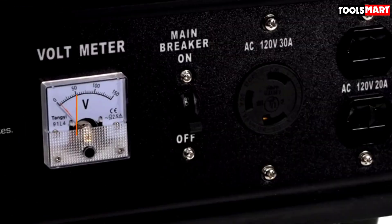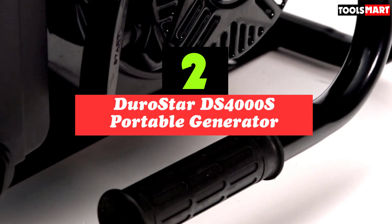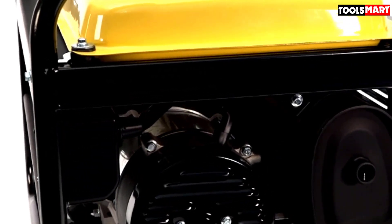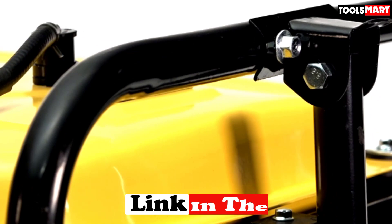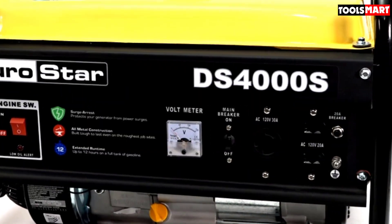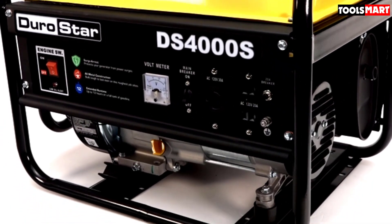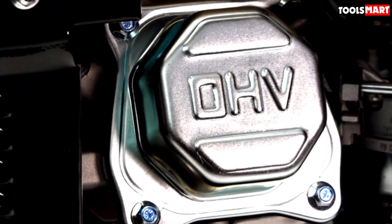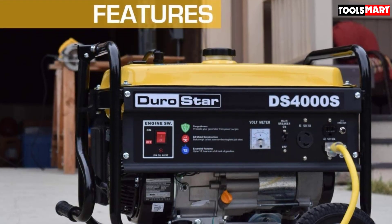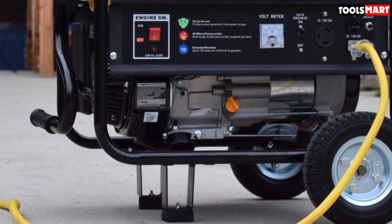Second on our list is the DuroStar DS4000S Portable Generator. When it comes to portability, the DuroStar DS4000S is one of the lightest gas generators on the market and is quite compact, especially with the optional wheel kit. It has a 4-gallon fuel tank, which can last about 10 to 15 hours depending on what you are trying to power. It comes with two 120V/20A household outlets and a single 120/240V 30A twist-lock outlet. The DS4000S features all-metal construction with all-copper windings and surge arrest technology, making it a very durable unit that protects itself and your appliances from electrical surges.